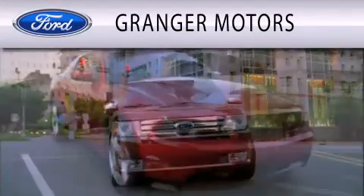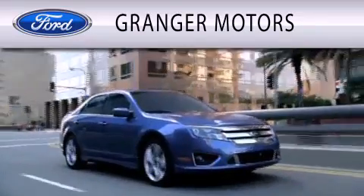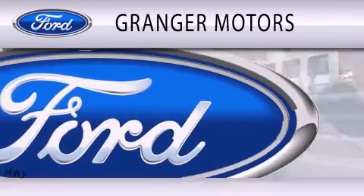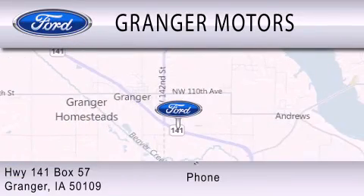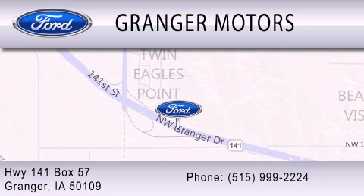Grand Jay Motors is dedicated to doing everything possible to ensure that the experience you have selecting your vehicle is as pleasant as possible. We are located at Highway 141, Box 57, in Grand Jay.